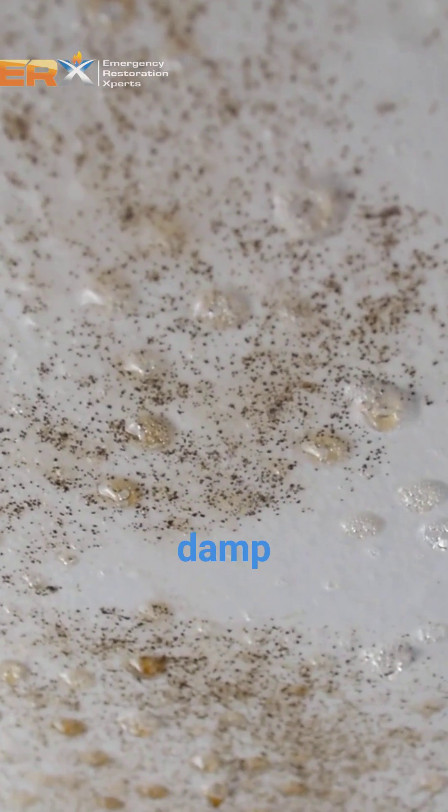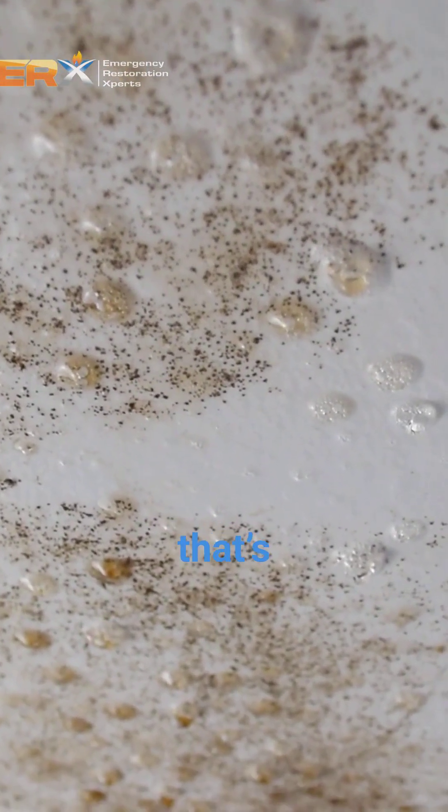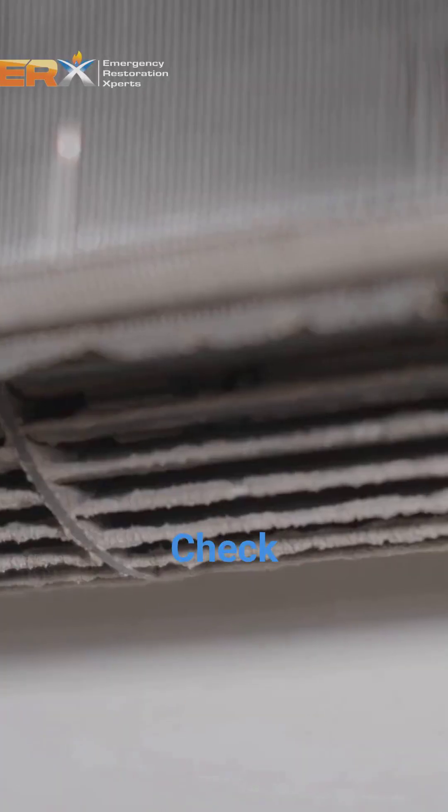If you notice a persistent musty or damp smell when your system turns on, that's a major red flag for mold. Check your vent registers.